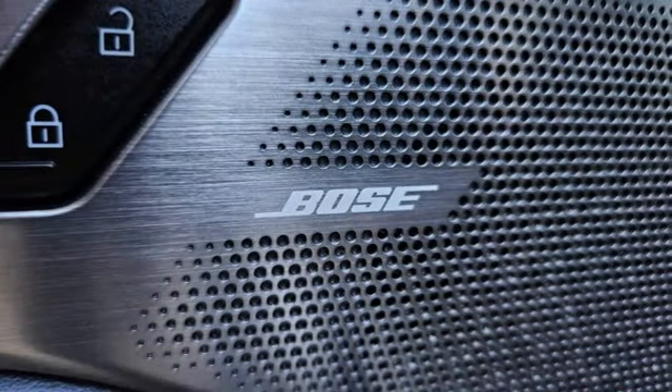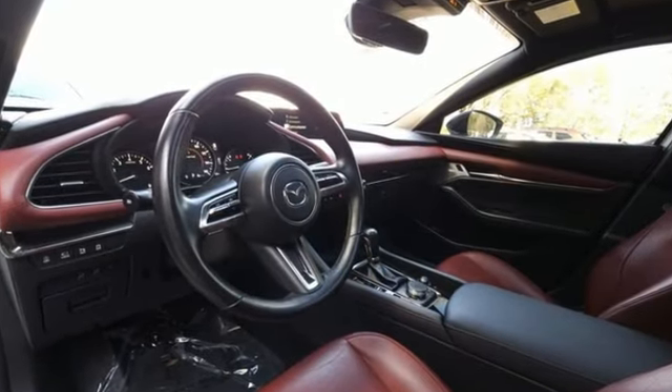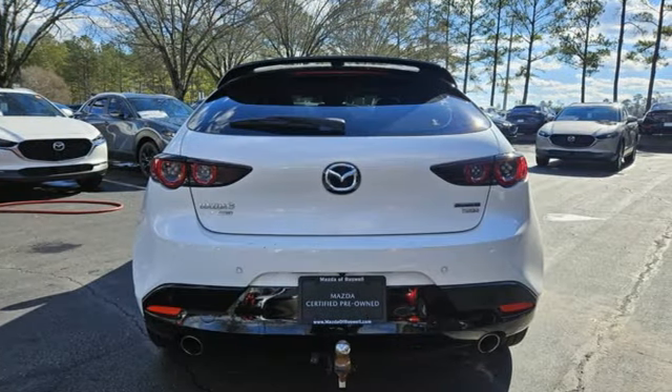Integrated navigation system with voice activation. Memory exterior door mirror settings. Front heated leather bucket seats. Auto dimming rear view mirror.